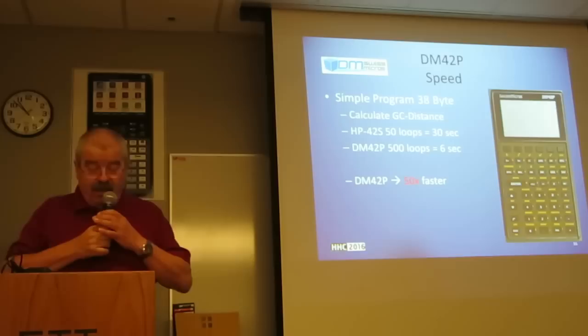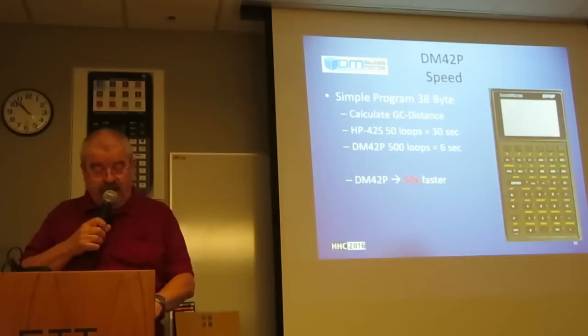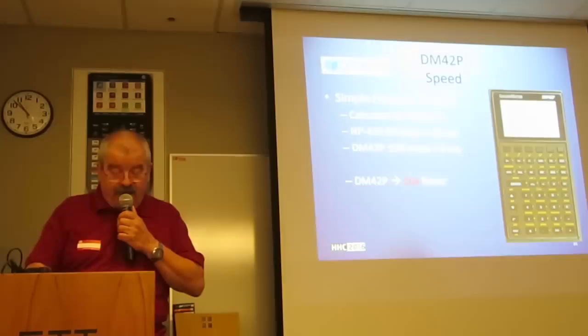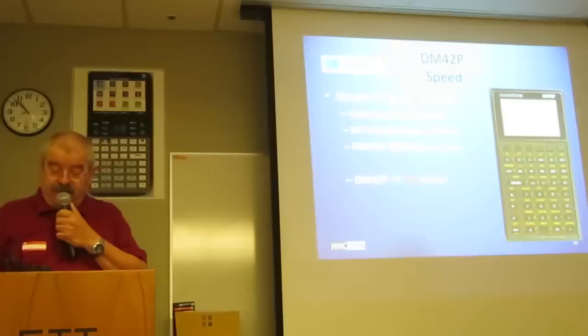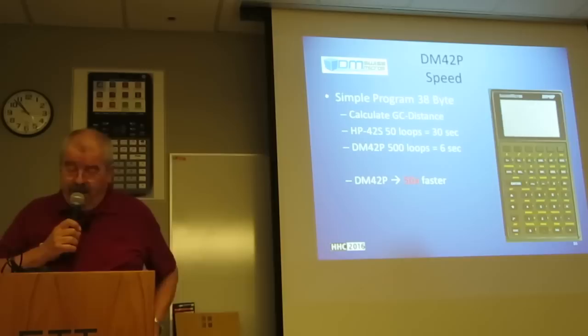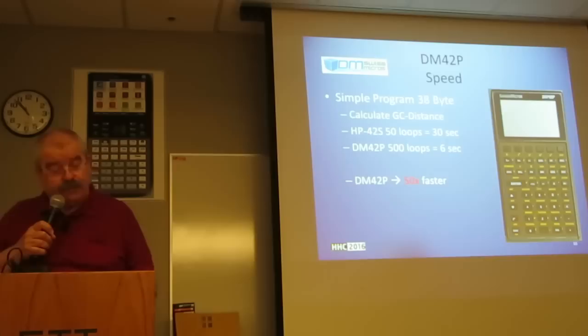Speed hasn't been tested extensively yet, but here's a simple example: calculate the great circle distance between two points — a lot of scientific functions, sine, cosine, arccos and so on. A 38-step program takes about 30 seconds for 50 loops on the HP42S, and 6 seconds for 500 loops on the DM42P. That's quite a good difference — the DM42P is 50 times faster than the 42S in this specific example. The prototype perhaps runs at 80 MHz, while usually it is configured to run at 27 MHz. But still, it's an impressive number.